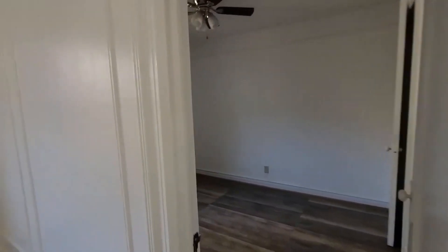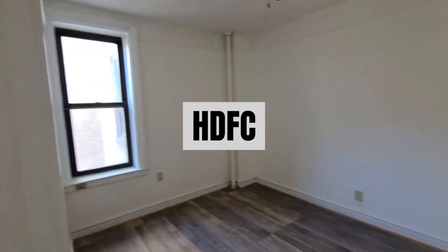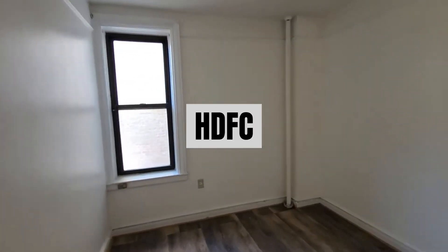Here's what makes it complicated. This is an HDFC building. It's essentially a government program that makes it easier for lower to middle income homebuyers to buy into a co-op by limiting who can buy into the building.